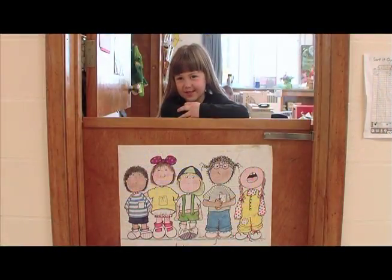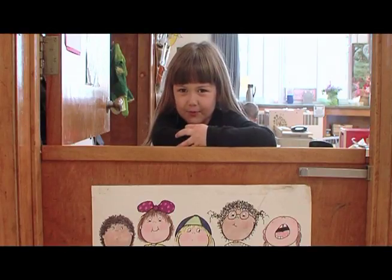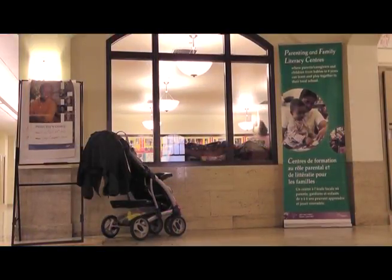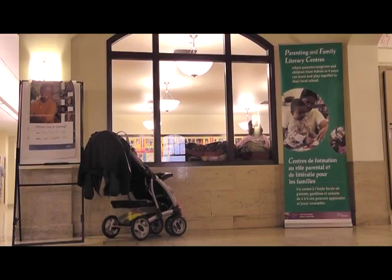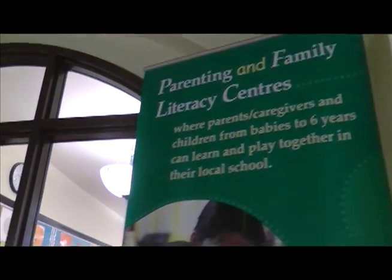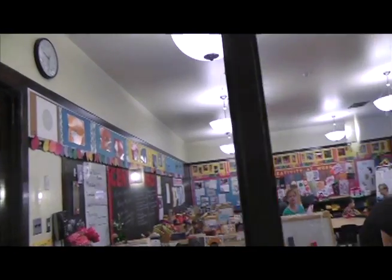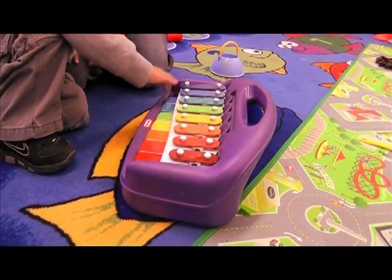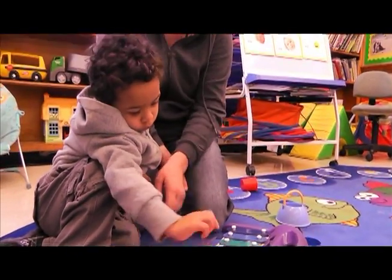Welcome to the PFLC. Parenting and Family Literacy Centers are free drop-in centers located in schools where parents, caregivers and children from birth to age six can come together to learn through play. It's really a place where as a facilitator I provide an environment for them to engage with their child.